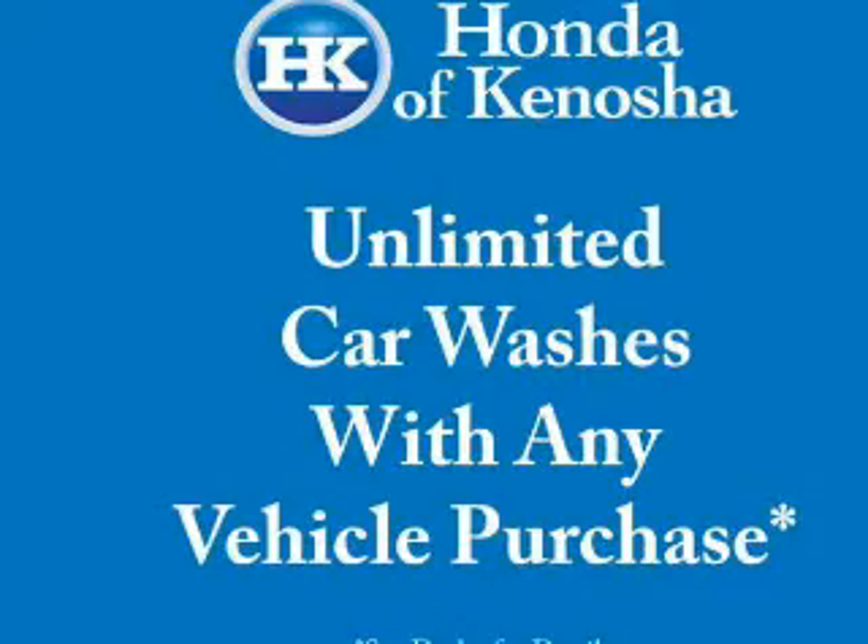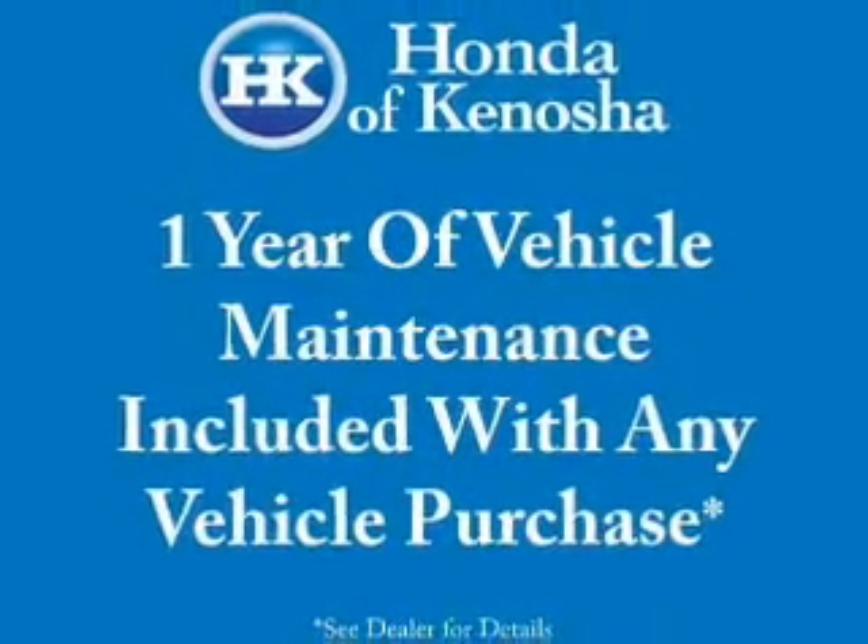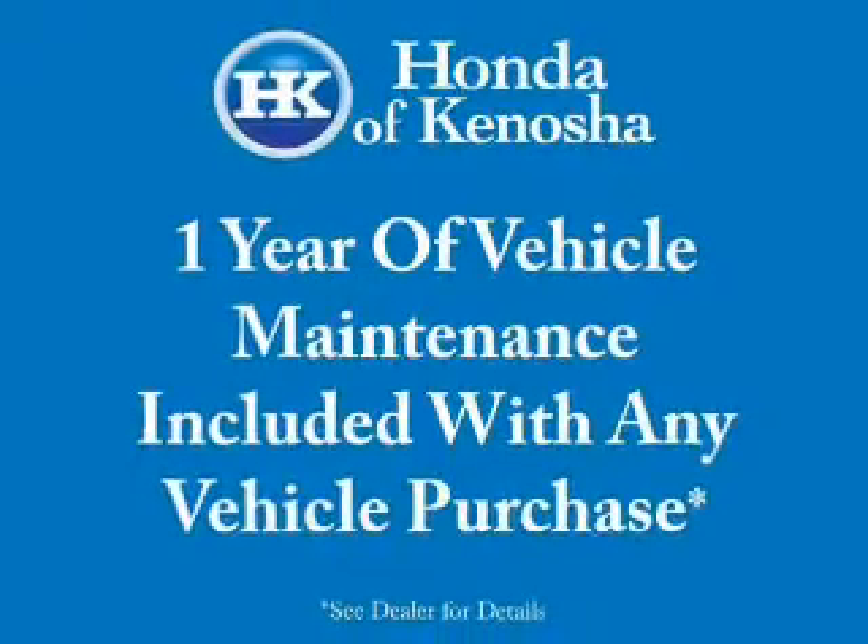Air conditioning, power door locks, power windows, power steering, cruise control, and AM-FM stereo with a CD player. Call today to schedule a test drive.